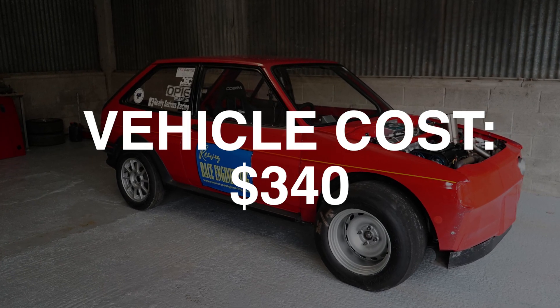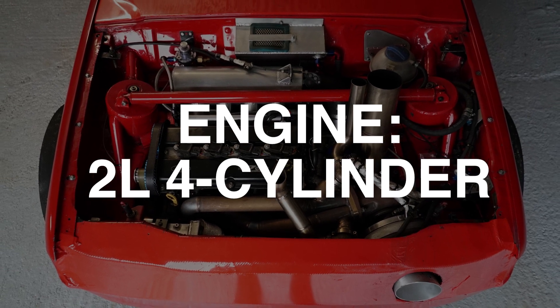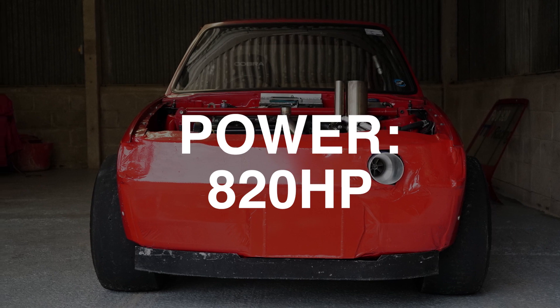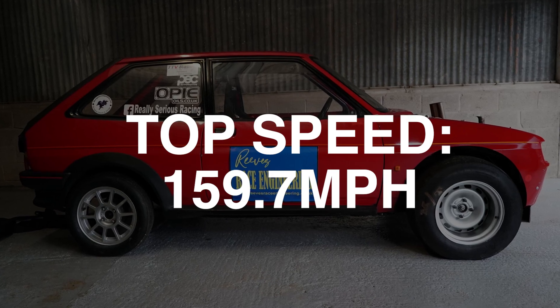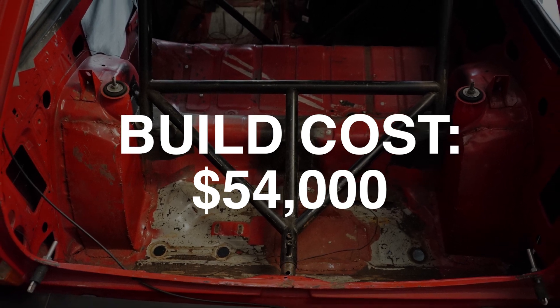Aged nine, Phil fell in love with Fiestas. Now he's combined that passion with his flair for engineering to create a crazy fast dragster. He's kept as many of the original features as he can whilst making the car as light as possible. Phil calls the car Big Pig after a scene in the film Babe.